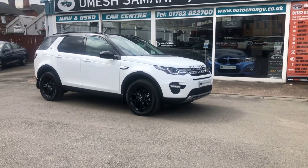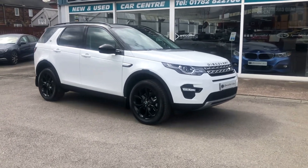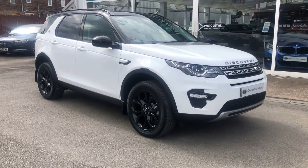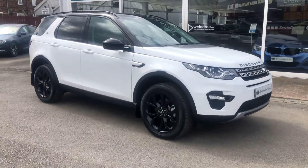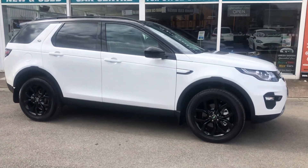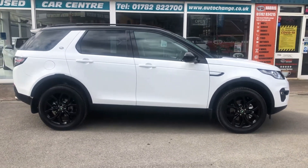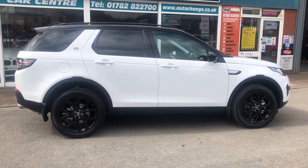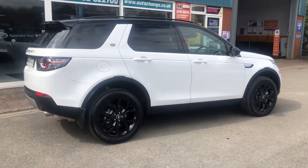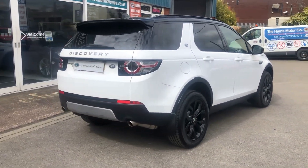If you want to stand out, this really does make a statement — absolutely gorgeous. Fiji White with the black pack has to be the one. A beautiful car: Land Rover Discovery HSE TD4 automatic, 2-litre diesel, 175 brake horsepower, matched to the 9-speed automatic gearbox, four-wheel drive.